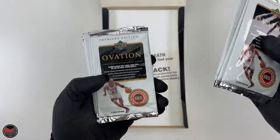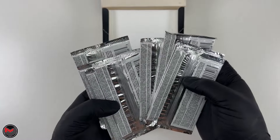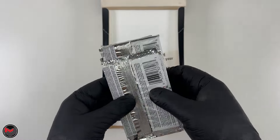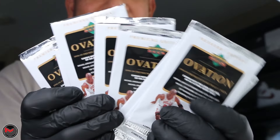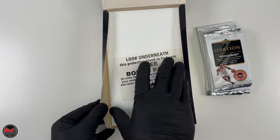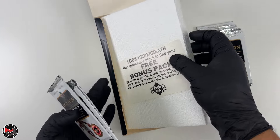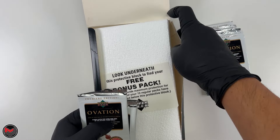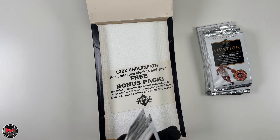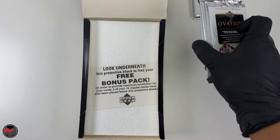One, two, three, four, five, six, seven, eight — all eight packs look good, they don't look tampered with. I can already feel the bricking. Lifting the styrofoam block, there are three packs right underneath, so ten packs total plus the bonus.